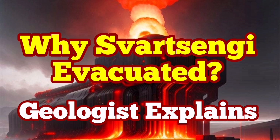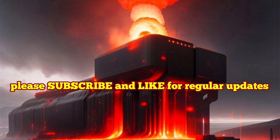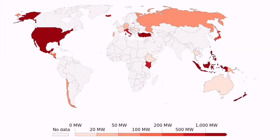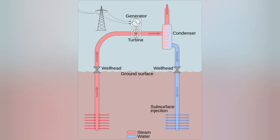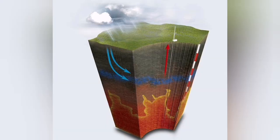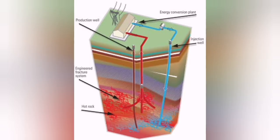Geothermal energy is a source of energy which is sustainable and renewable and is available around the world. Many countries have the potential of it and some of them are actually using it. It works on the principle of sending a liquid to the depth and bringing it back to the surface when it is hot enough to extract the heat and power and turn a turbine which produces electricity for us.